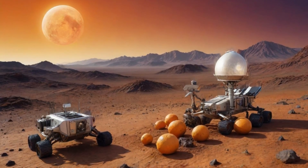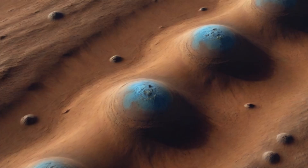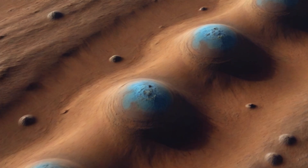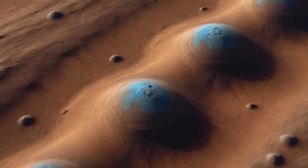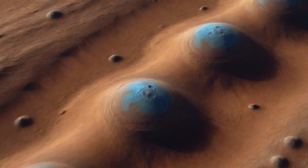It all starts with a cosmic fruit salad — yes, you read that right. Small, round, and surprisingly blueberry-like formations dotting Mars' rusty landscape. These aren't snack-time treats though; they're actually ancient Martian features called recurring slope linii, or RSLs, which were initially mistaken for water flows but are now thought to be evidence of briny subsurface water.